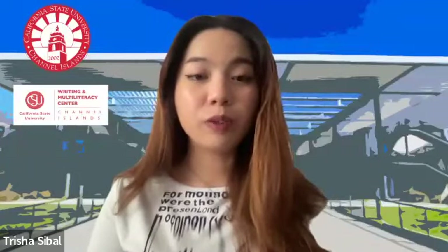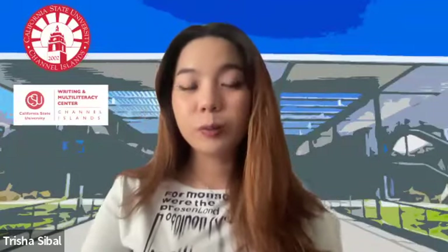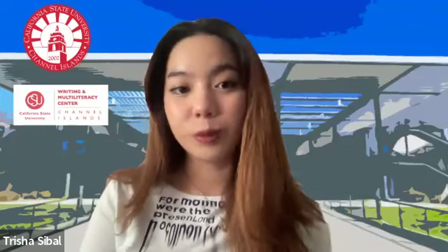Hi everyone, my name is Trisha and I am a third-year psych major as well as a peer consultant over at the Writing and Multiliteracy Center, otherwise known as the WMC.